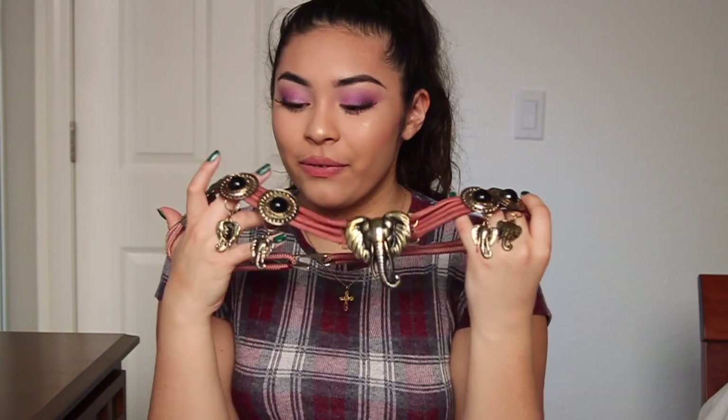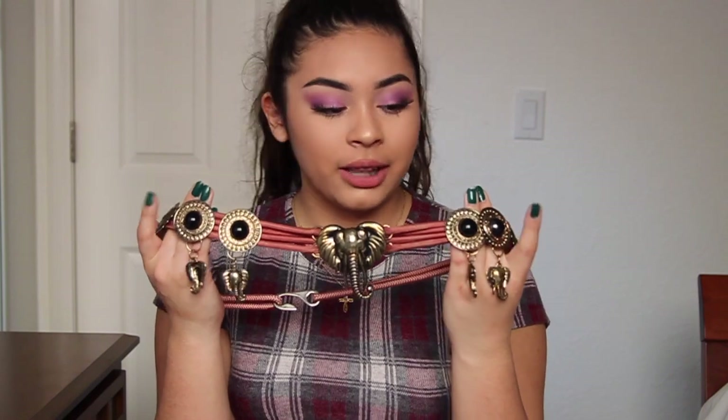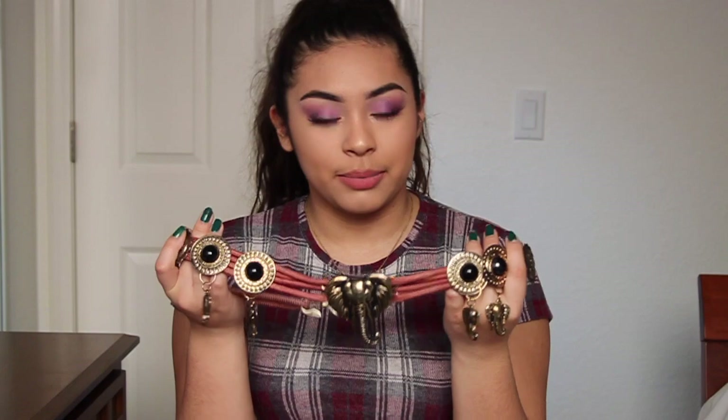It connects in the back. My favorite animal is an elephant, so the fact that this has elephants all over it literally screams me. I sometimes wear super bohemian looks and sometimes super modern looks, so this is definitely one of my more bohemian pieces. It is literally so pretty — like no one else has this belt, you know when you just don't want basic pieces? It looks so cute.